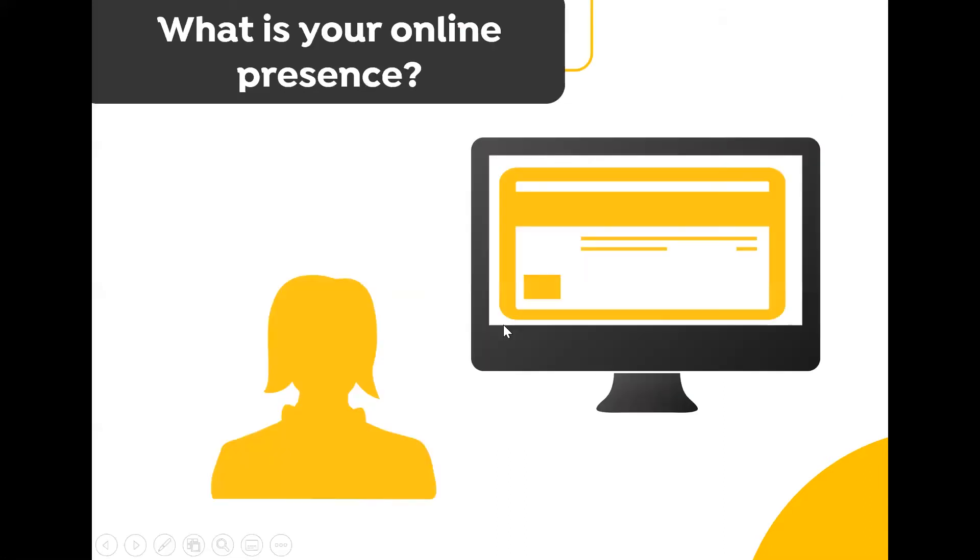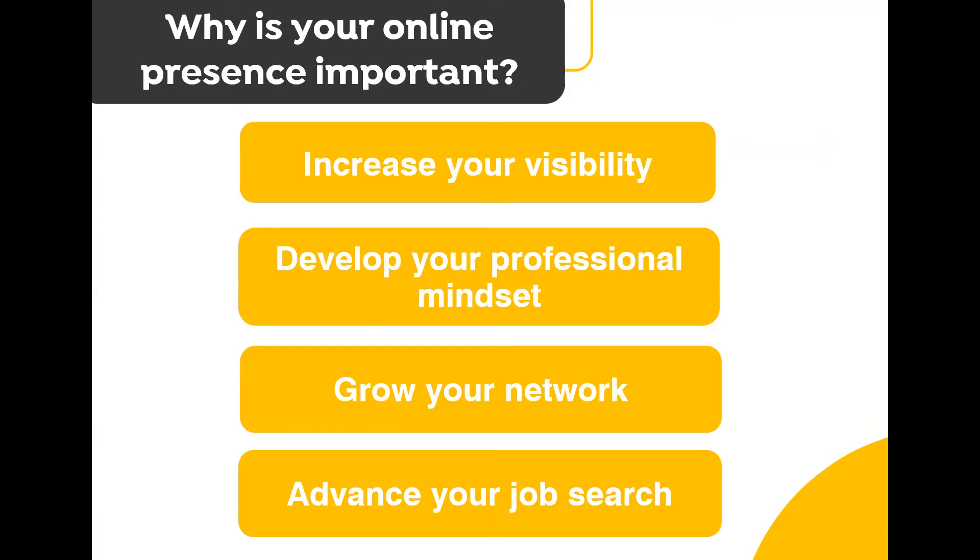Your online presence is made up of all of your online personal and professional profiles, as well as any information about you which is publicly available on the internet. This includes not only things you've created yourself like your Facebook profile or a blog, but also things which other people have created — for example, articles written about you, photos you've been tagged in, and any times you feature on a website. Your online presence can end up being a lot bigger than you may originally realize.